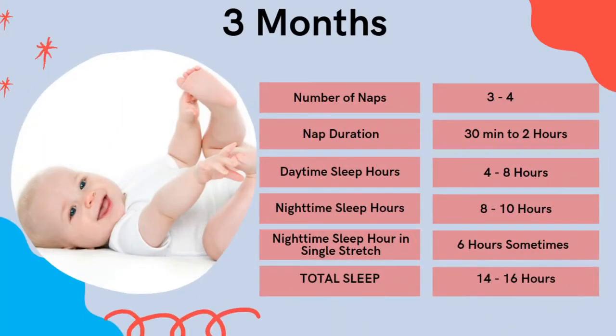At the three-month mark, babies might drop one nap, so they'll nap three to four times. They'll still be sleeping some short naps — 30 minutes up to two hours — and anywhere between four and eight hours of daytime sleep. The variation depends on what time you put your baby down to sleep, because typically babies go to sleep somewhere between 9 and 10 p.m. up until this point. But as they near that three-month mark, you should start trying to move that bedtime forward, ideally to between 6:30 and 7:30.